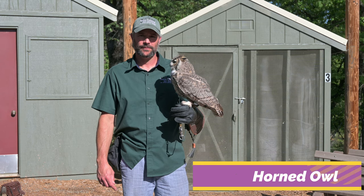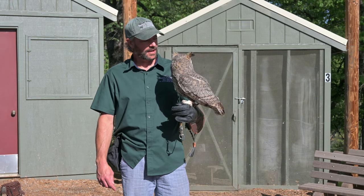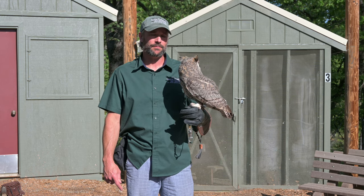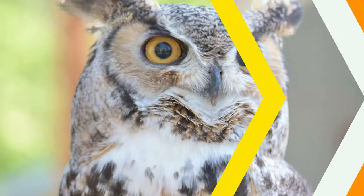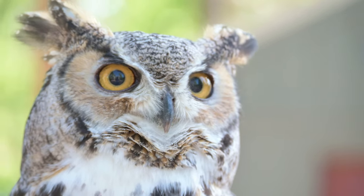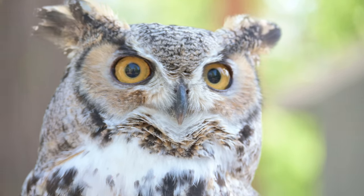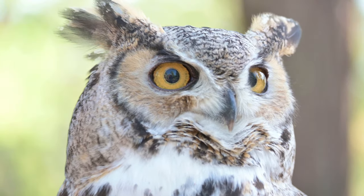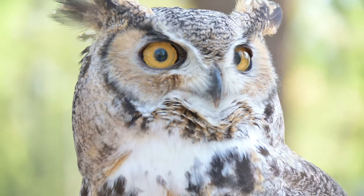The great horned owl is a very common owl to find in North America, found in many different environments all throughout our continent. A great horned owl has binocular vision, and their eyes are fixed forward — they can't move their eyes without moving their head. However, they are capable of moving their head up to 270 degrees around.